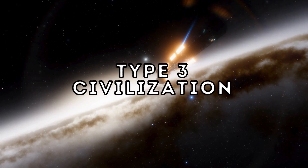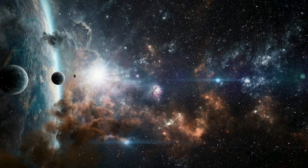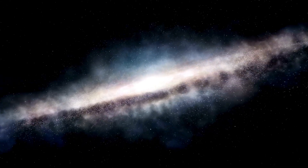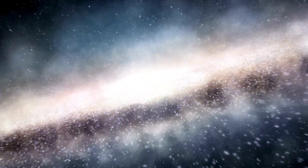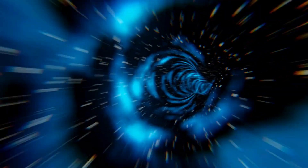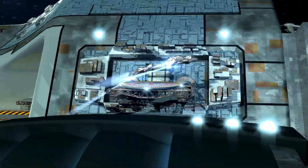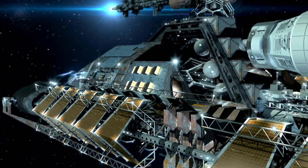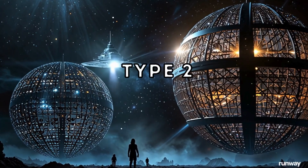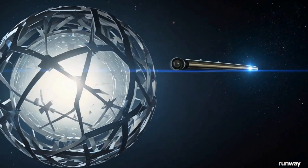A Type 3 civilization, or a Galactic civilization, can control energy on the scale of its entire galaxy. They utilize the energy output of billions of stars and have the ability to traverse and colonize the galaxy, possibly using technologies like wormholes for faster-than-light travel. The Dyson Sphere might not be just a fantasy.